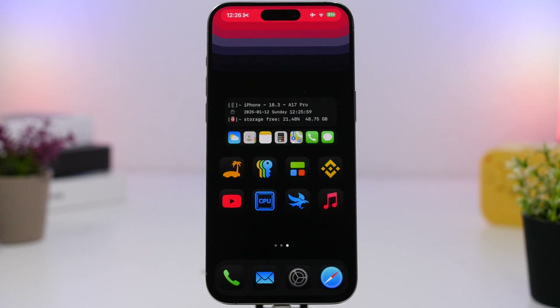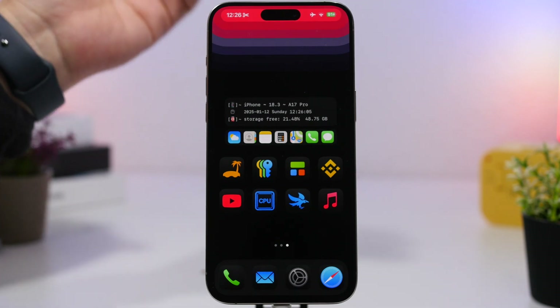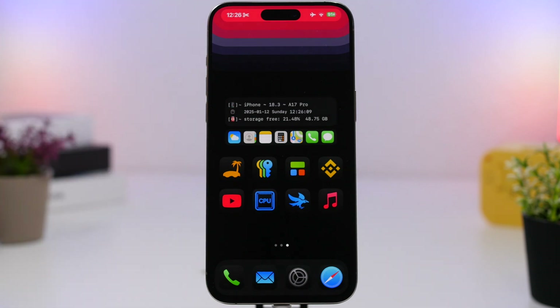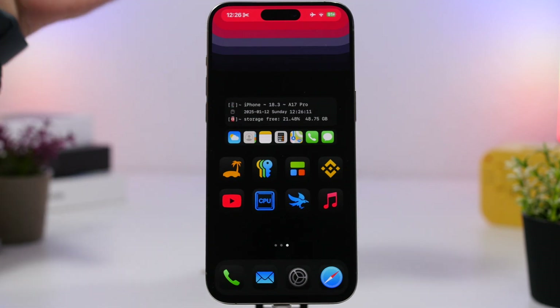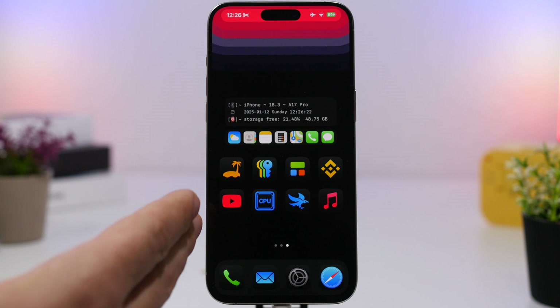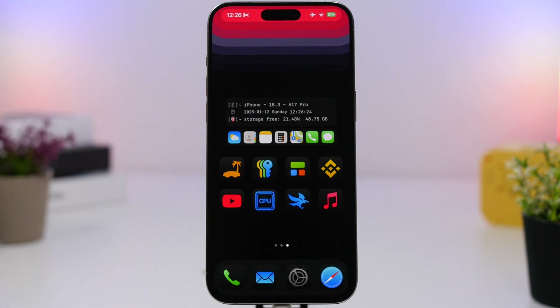Hey, what's going on everyone, this is Ariviews back with another video. Today we're talking about some amazing things that iPhones can do that you probably didn't know about. iPhones are packed with features, some of them are actually really hidden and a lot of users don't even know about them or use them on a daily basis, even though they're pretty useful. I'll show you guys more than 10 incredible things your iPhone can do.